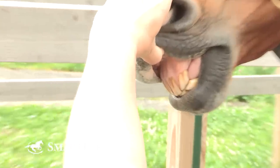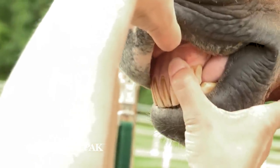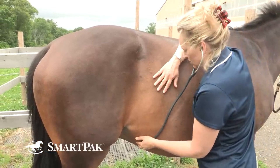Other vital signs you may be interested in having your veterinarian show you how to check include the color of the gums — pink or dark pink is good, while red or purple is bad — the moistness of the gums, whether they're tacky, dry, or correctly moist, the capillary refill time often abbreviated as CRT, gut sounds or digestive sounds, and the digital pulse as we mentioned earlier.